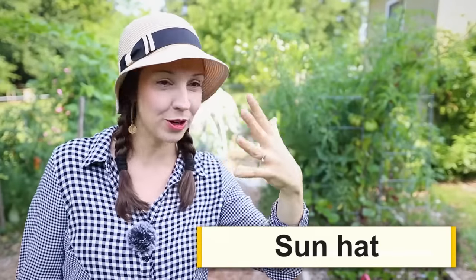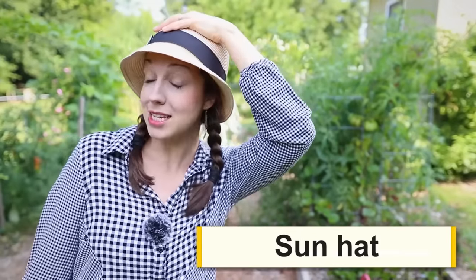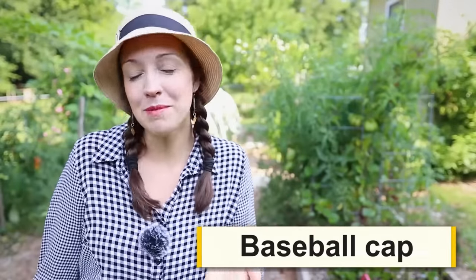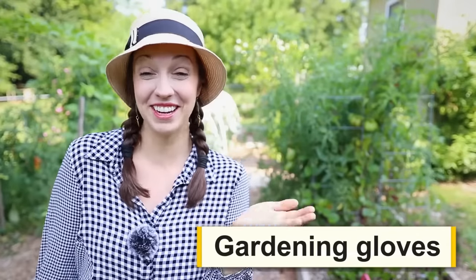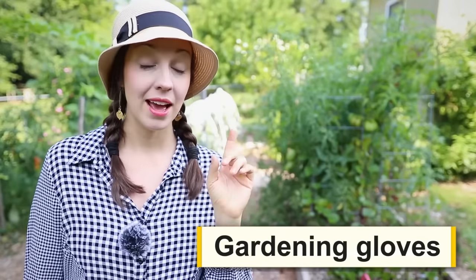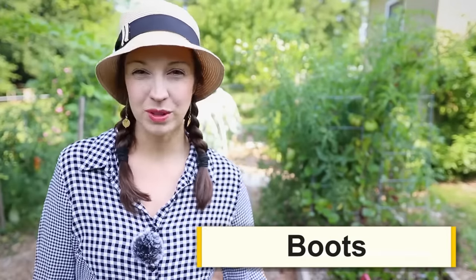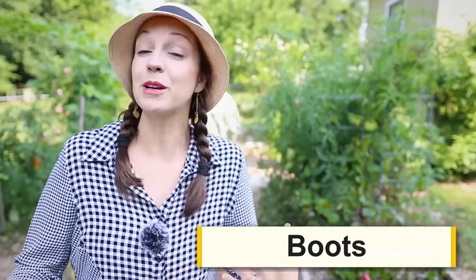Let's talk about some things you might wear in the garden. The first is a sun hat — I have several because I'm always trying to protect my face from the sun. You might also wear a baseball cap. Usually sun hats are more for women and a baseball cap is worn by either men or women. You might also wear some gloves. I forgot to bring my gloves out for this video. I especially use these when I'm weeding — when picking things that might have thorns or are prickly, gloves are really helpful for protecting your hands.